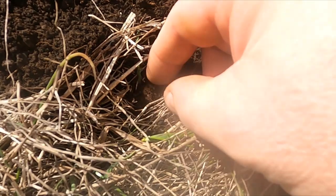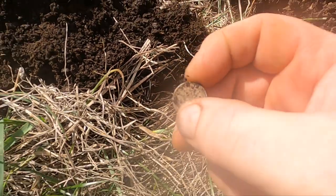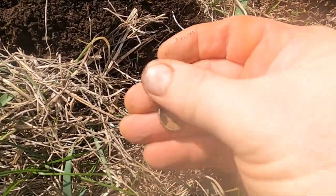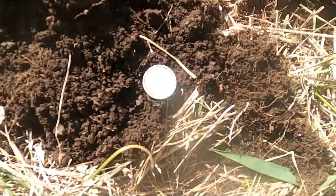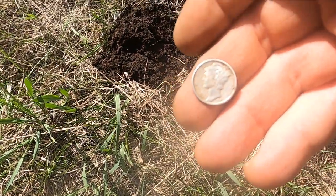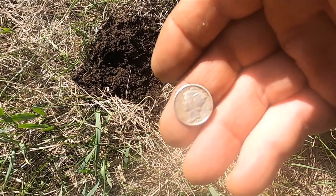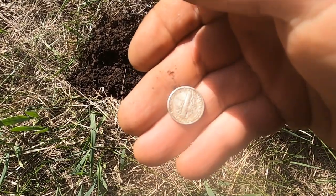I think I got some sort of coin here. Oh yeah — holy cow, a Mercury dime! I got her cleaned up — man that's in beautiful shape. Looks like a 1927 Merc. This place just keeps on giving — unbelievable!